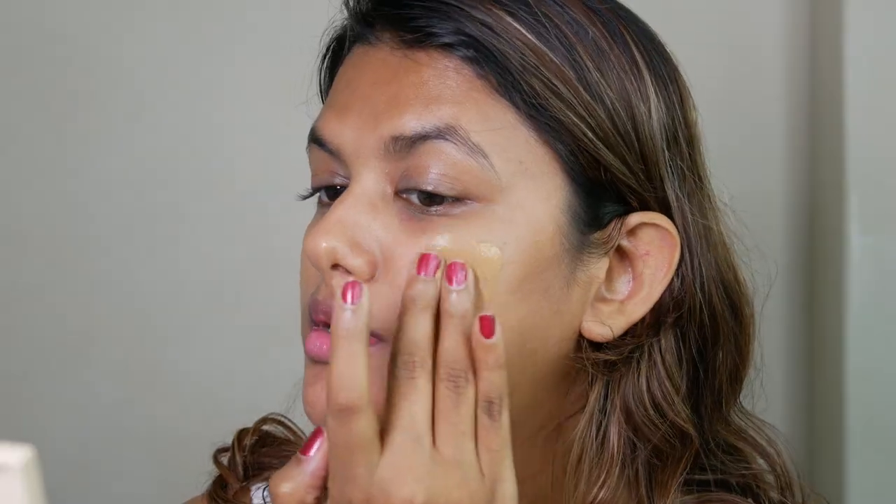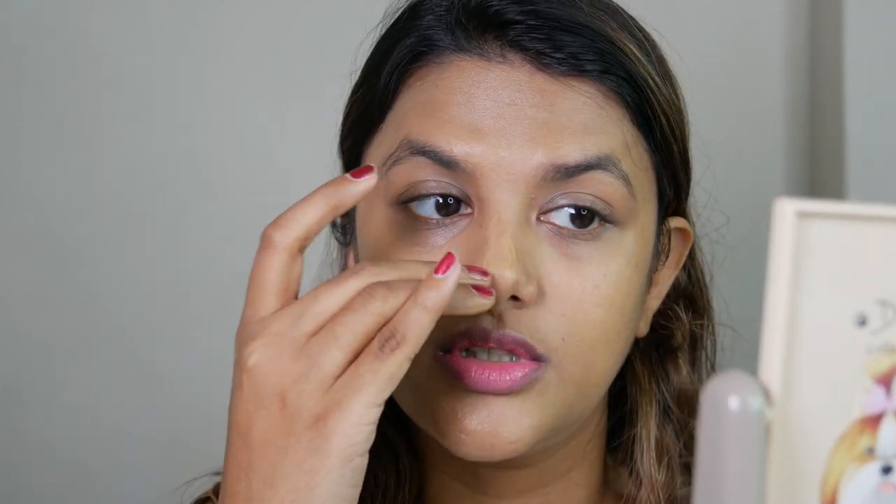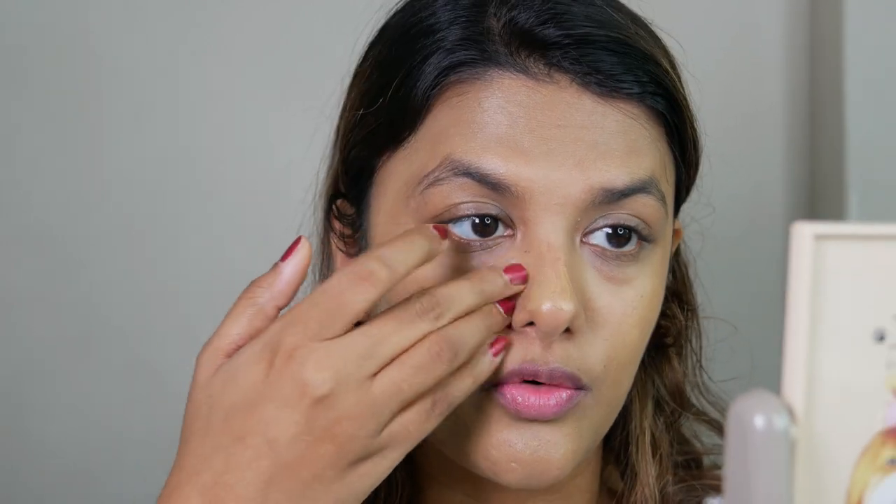The texture feels lightweight and it very effortlessly blends onto my skin. The coverage is on the sheer side, but I think it's buildable — which is perfect for those no-makeup makeup look days. With hardly one pump, I'm just about done with my overall face.